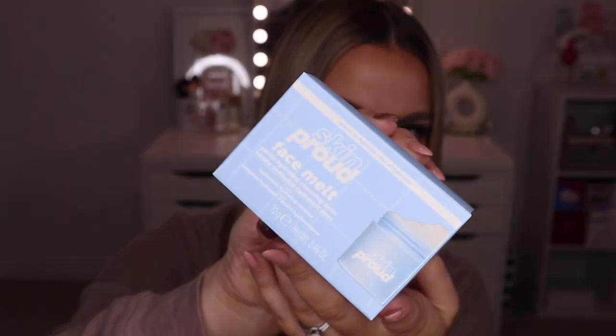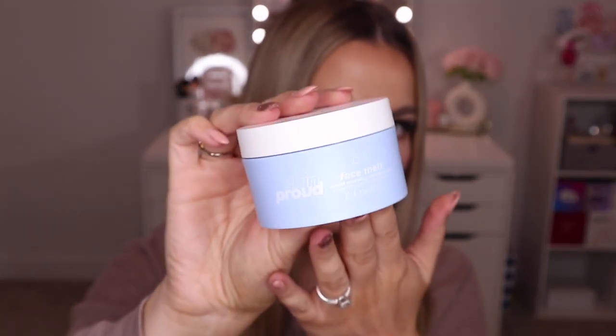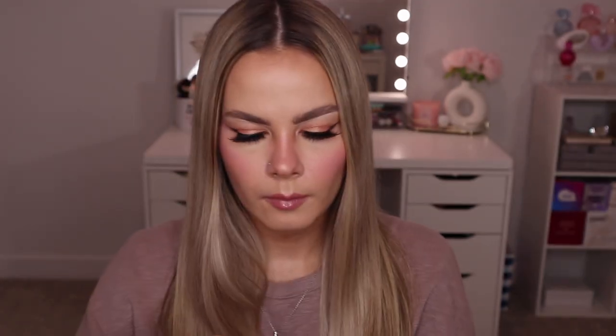We have a little package from Skin Crowd. They sent over their Face Melt Gentle Hydrating Cleansing Balm. I haven't tried it out yet, but honestly I haven't heard the best reviews about it. I'm curious to try it and see if it's good or not because a few people have said it's not a very good cleansing balm formula. I always use a cleansing balm so I'll definitely give it a try.